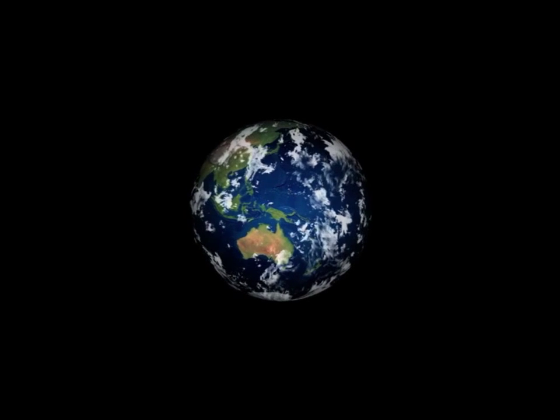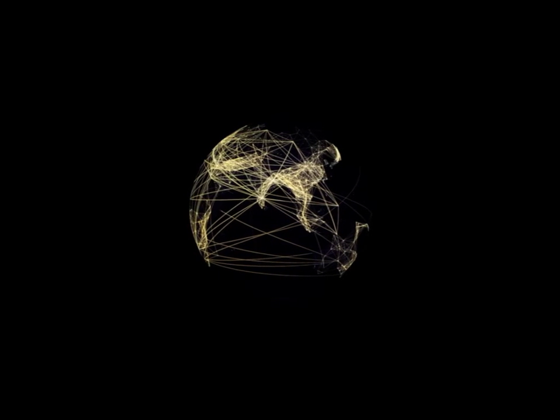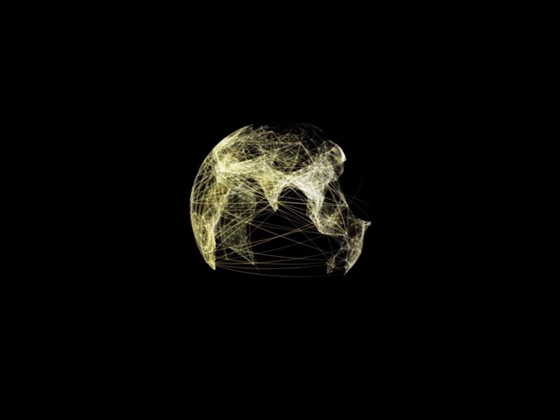Our planet. As the world's energy demand grows, we recognize the role we can play in energy efficiency — from innovations in our refineries and petrochemical processes, to our high-performance lubricants and transport fuels.